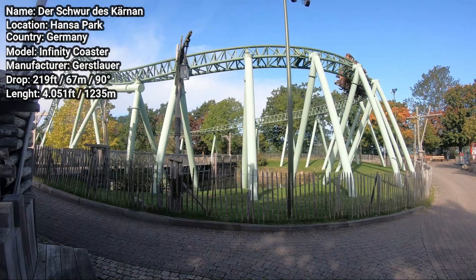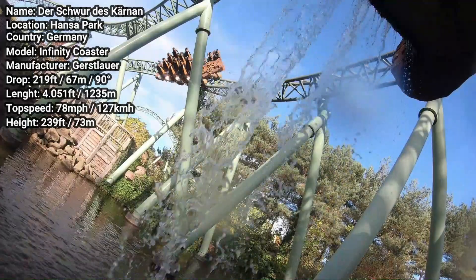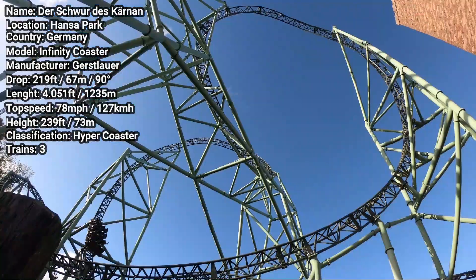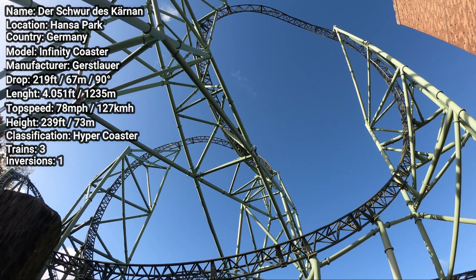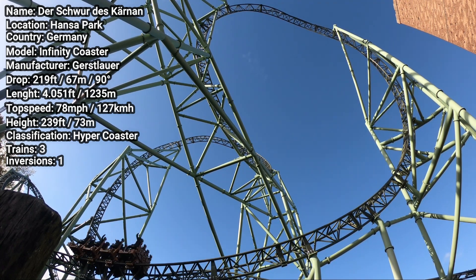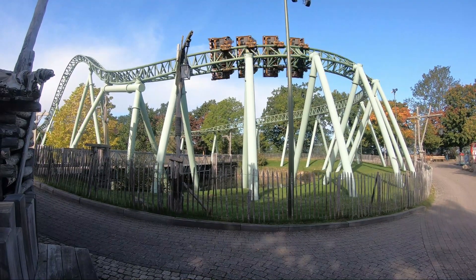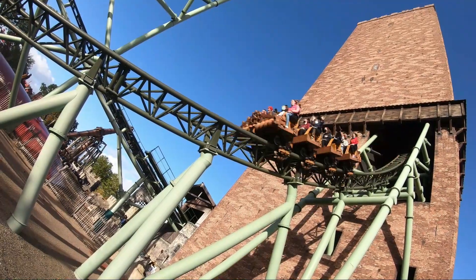The ride is 4051ft long, 78mph fast, and with a height of 219ft, technically a hyper coaster. The coaster features three trains, one inversion, an incredible soundtrack by Almascore, and many surprises. It's a very polarizing coaster — some people love it, others think it's rough, many think it's one of the most intense coasters ever, while Hansapark advertises it as a family thrill ride. So is the ride rough? Overrated? Underrated? Is it a family coaster or not? Here's my opinion on Gerstlauer's tallest roller coaster.